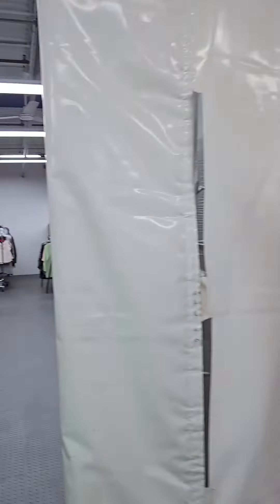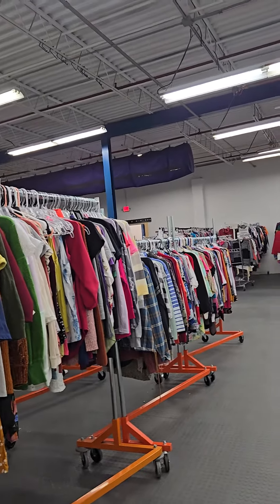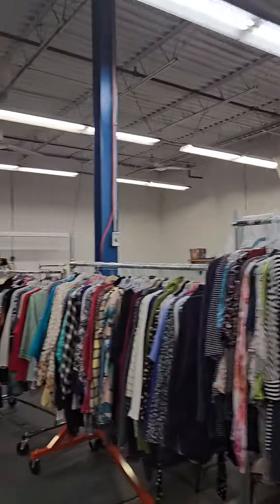Through here is the thrift shop. So I'm just going to move this out of the way. This is just a storage area. This is how the thrift shop was expanded.